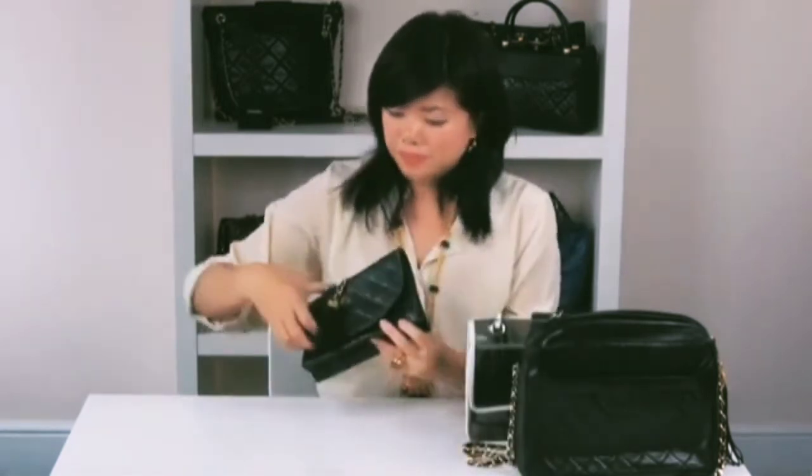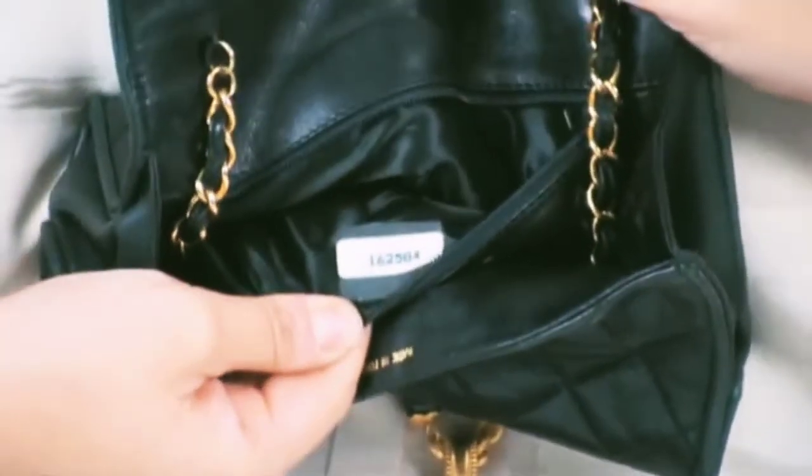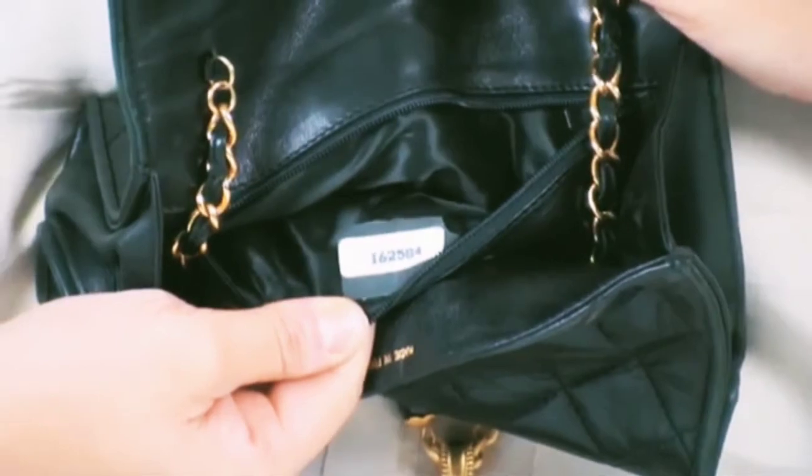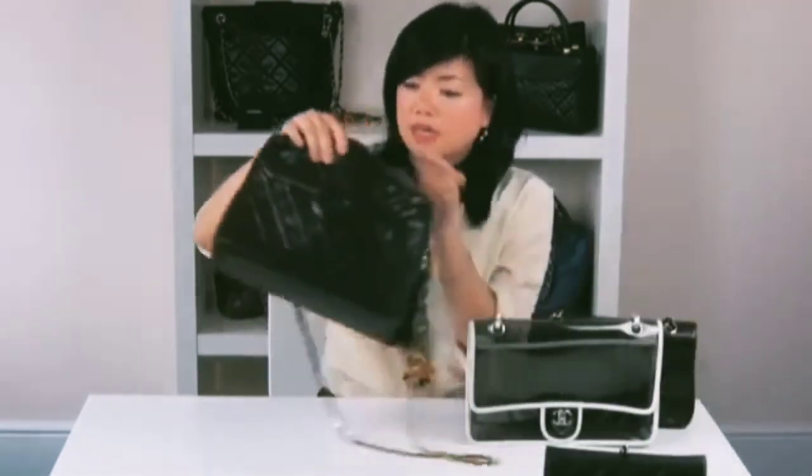Now I'm going to look at serial stickers. Serial stickers were first introduced in 1984 and continue to be used on present-day bags; bags predating this do not have stickers. The sticker signifies the bag model and year of manufacture. I'm going to show you three examples. A six-digit code, for example seen here, signifies the bag was made sometime between 1984 and 1986.